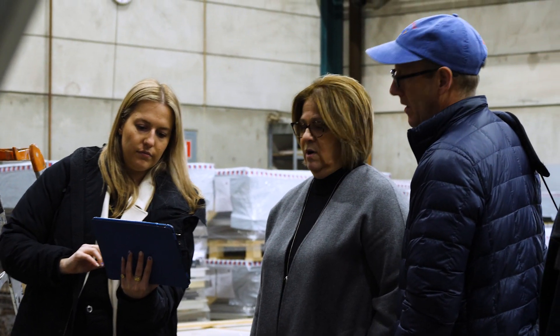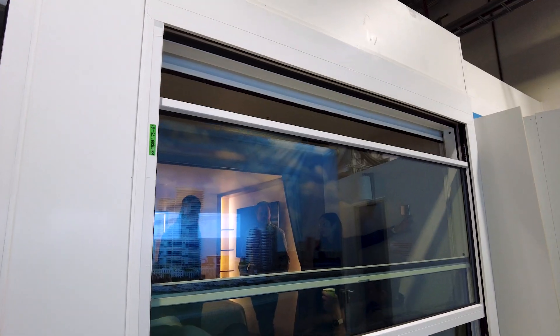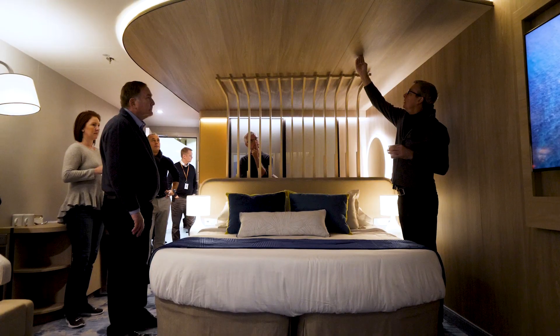We really start with concept design. It's about how a guest is going to experience and feel within a space. And then from there, we work through how big that space needs to be. Those types of decisions lock in very early, because they will all have weight impacts and steel impacts.